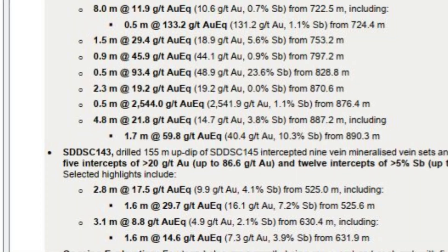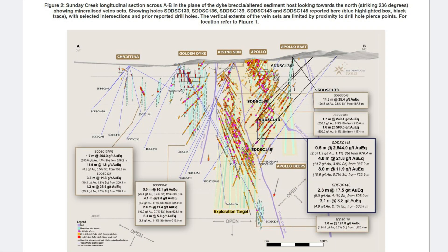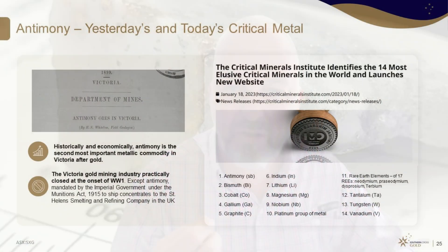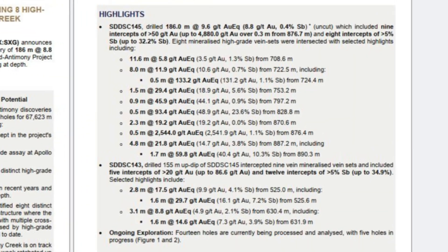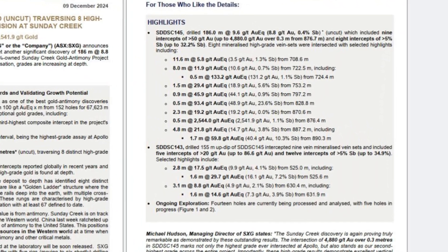Hole 145 returned half a meter at 2,541.9 grams gold. The highest grade assay was 0.3 meters at 4,888 grams gold, and that was over a broader zone — we drilled eight high-grade structures, each of which bulks out at 186 meters at 8.8 grams gold. There's also amazingly high-grade antimony here, up to 23.6% antimony in an interval of half a meter at 48.9 grams gold. Some of the best results that have been reported globally over the last few years — Apollo is delivering, just like Rising Sun did at depth.